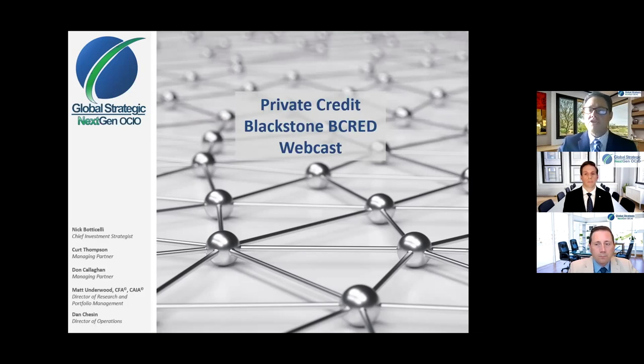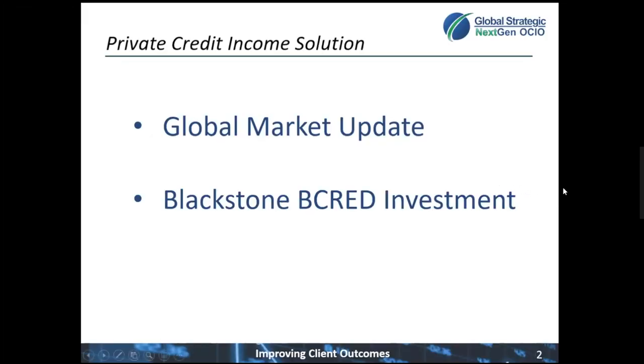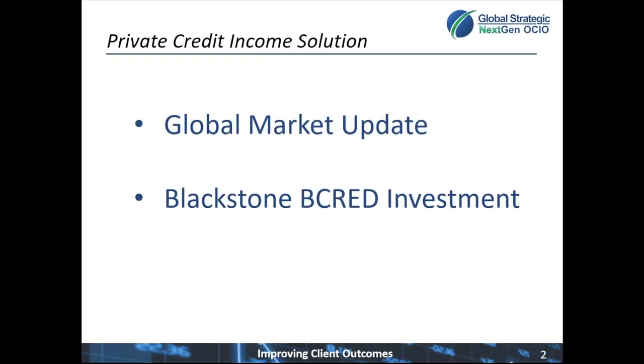Below is our agenda. Today I'm going to do a brief global market update, talk about where the markets are today and one of the reasons we're so excited about this strategy. Then Nick and Matt are going to go through the mechanics and the details of this Blackstone B-CRED investment.